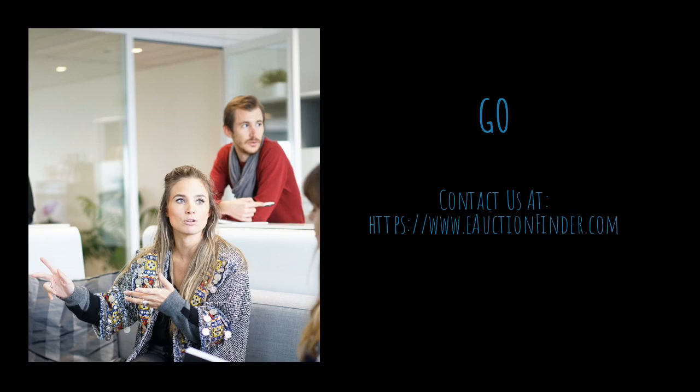Contact us at https://www.eauctionfinder.com. Thank you.